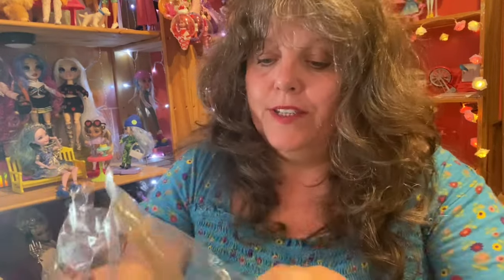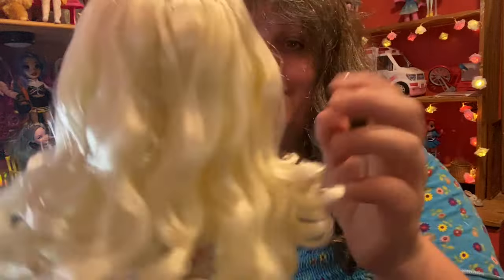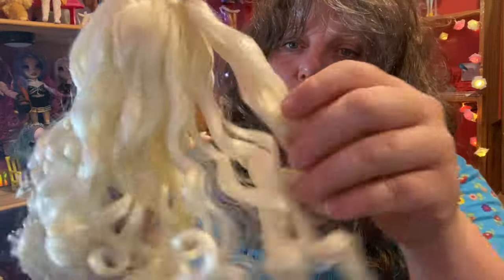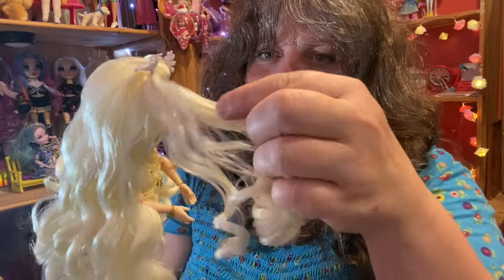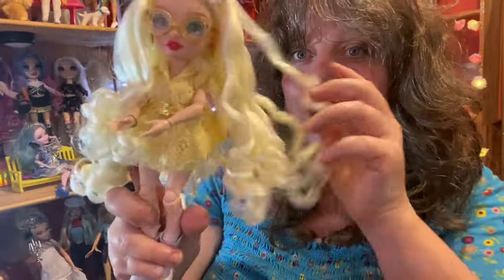It is so horrendously hot in Britain at the minute I've had to put the fan on, so I hope the noise is not too distracting. I seem to have got into the box from the back, so we are doing the sand first — it's a beautiful sort of yellow glitter clear sand, which I love. And here she is out of the box — she is absolutely gorgeous.